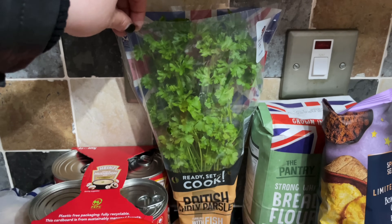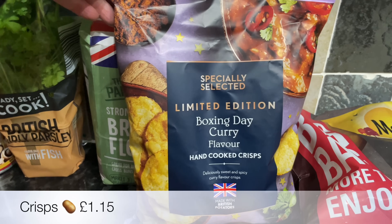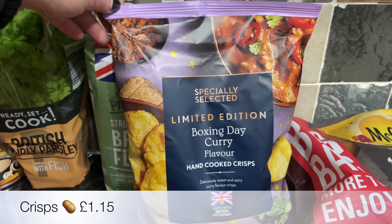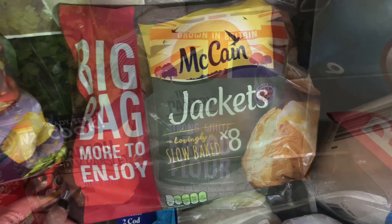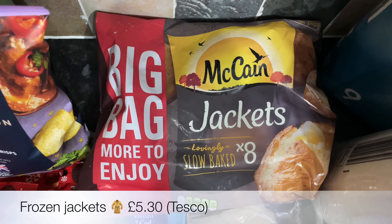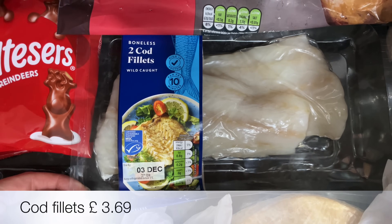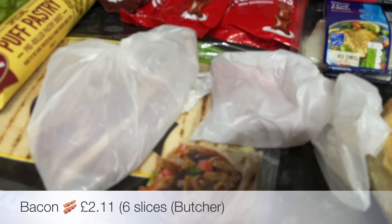Then a parsley plant — when I've got one it ends up on everything; you'll see it making an appearance throughout the week. These curry crisps looked interesting — I like anything curry so I reckon I'm going to really like these. Then a bag of bread flour, a big bag of our usual frozen jacket potatoes, and some cod fillets to go on top of mash with parsley sauce.